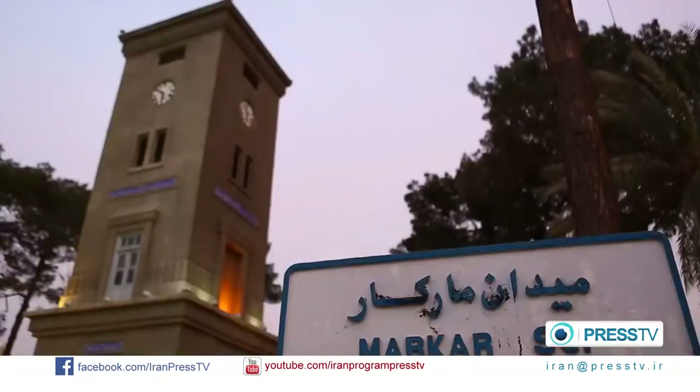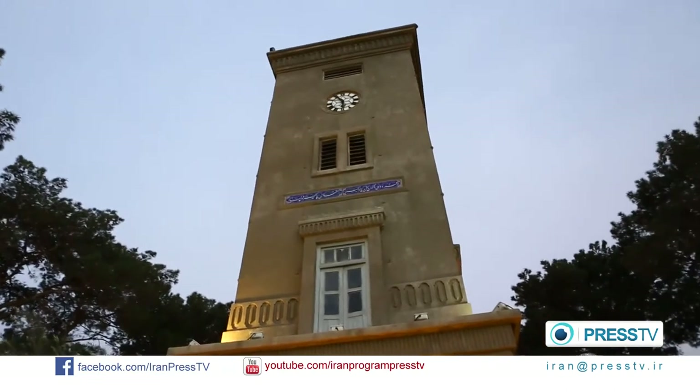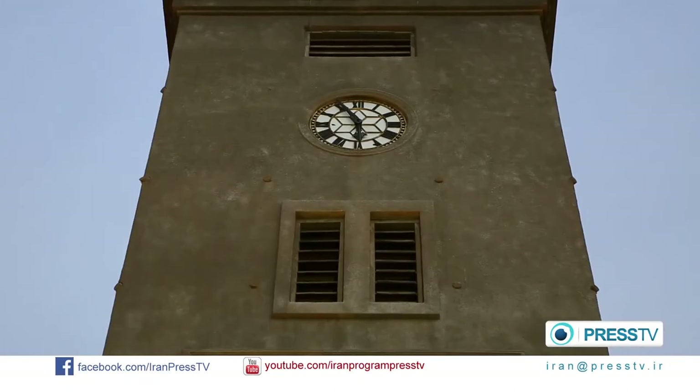There are many squares in the city of Yazd. One of the main ones is the Amir Chakhmagh Square. It was built over 600 years ago and was named after the ruler of the time, named Amir Jalal-e-Din Chakhmagh Shami.